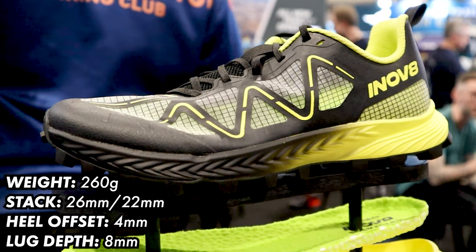Lee is here today to tell us all about a couple of new shoes from the brand. The Mud Talon Speed — I've actually just managed to get a pair. Thank you very much Lee for sending them through. We're going to be testing them on the channel soon. We thought we'd pop along and Lee's just going to give us a few facts about the new shoes.